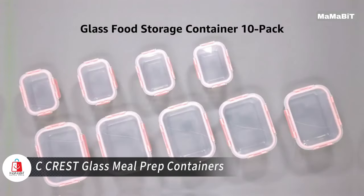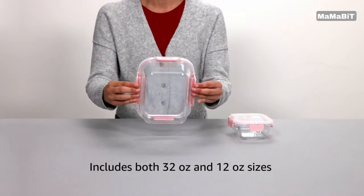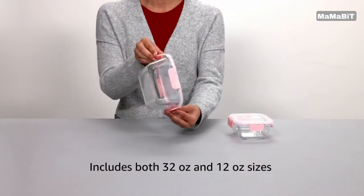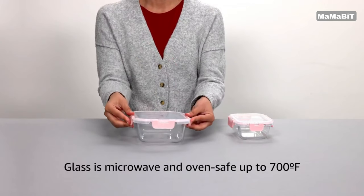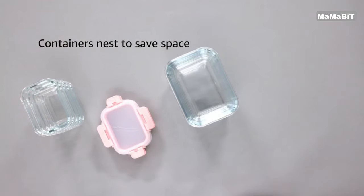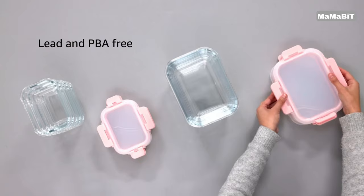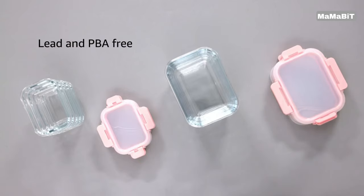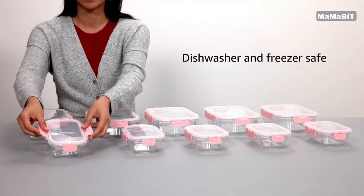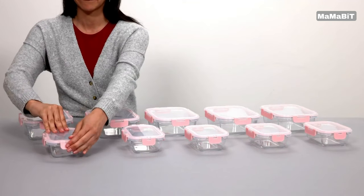Streamline your meal prep routine with the Seacrest Glass Meal Prep Containers. This comprehensive 10-pack set includes 10 containers and 10 lids, perfect for organizing your meals at home or on the go. Crafted from high-quality, lead-free borosilicate glass, these containers are built to withstand temperatures up to 700 degrees Fahrenheit. They're versatile enough for use in the oven, microwave, dishwasher, and freezer — though remember to remove the lids before microwaving or oven use. The eco-friendly plastic lids feature an airtight, leak-proof seal to prevent spills and keep your food fresh.